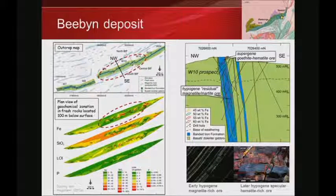What's interesting about Beebyn is that there's an outer zone of carbonate alteration extending over about four kilometres, and an inner alteration halo over about two kilometres. Looking at a plan view 100 metres below the surface, the loss-on-ignition component is basically the carbonate alteration. So there's an outer alteration halo transitioning to an inner alteration halo.